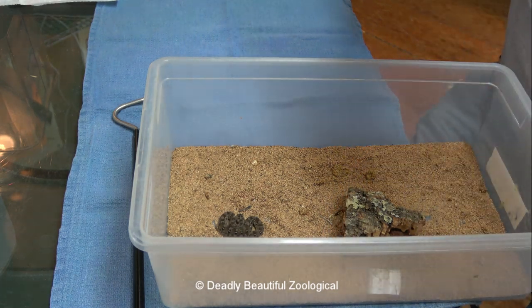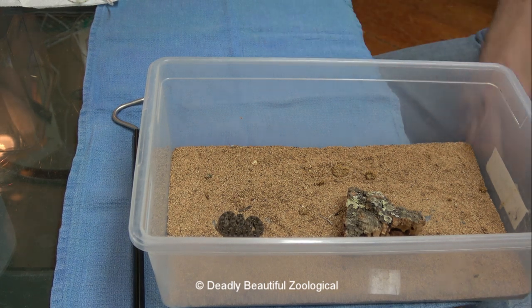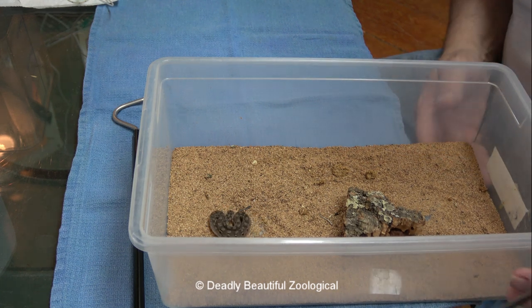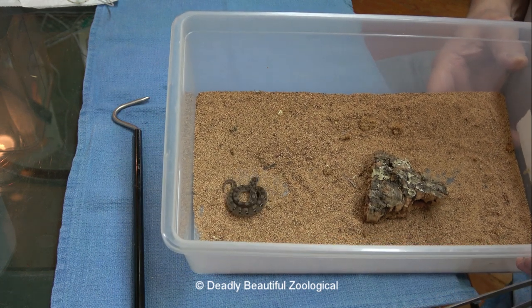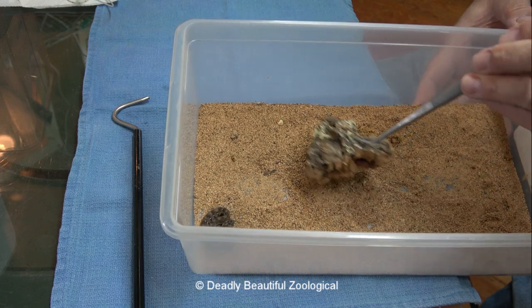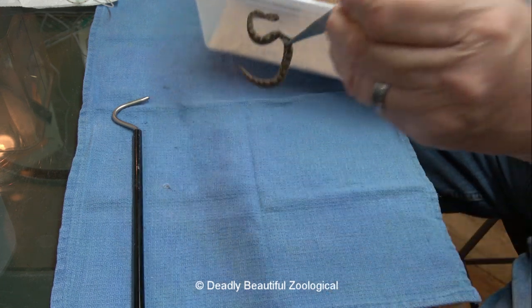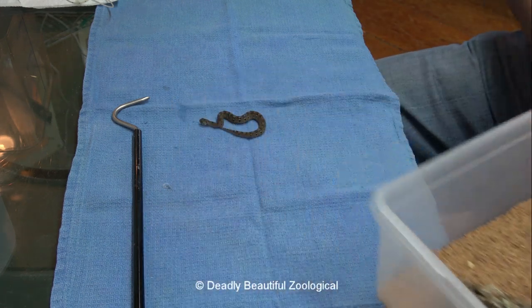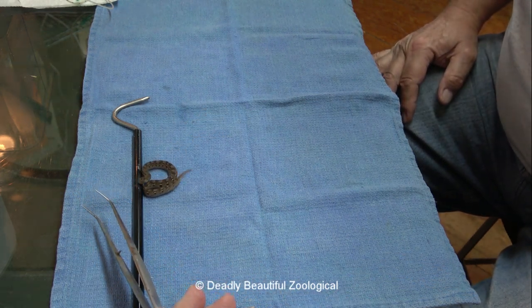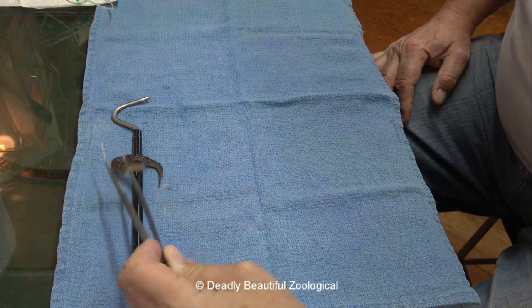Lori will give it an amount that we agreed upon, and we'll pull the tube out and drop the happy camper back in its bin. As you can see, it's already saw scaling, which is its characteristic defense posture — that's why they're called saw scale vipers, they inflate their scales. This is quite large compared to what I started off with. I've been feeding them now since they were hatched this way, at least once a week.